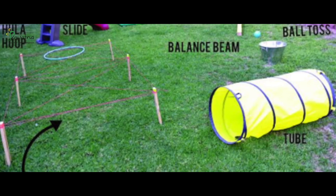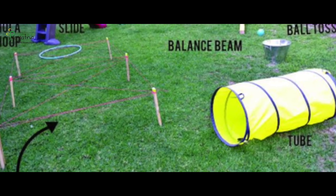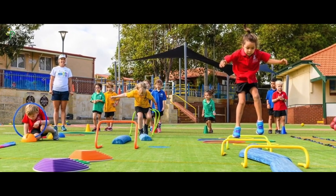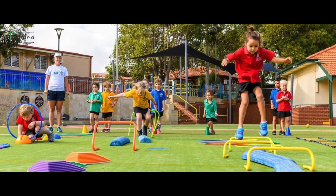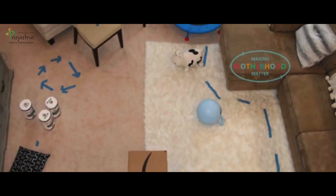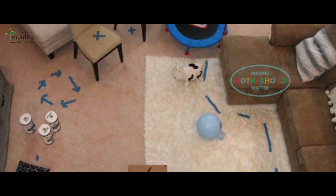As the name suggests, an obstacle course is a series of challenging physical obstacles a child must navigate. Obstacle courses can include climbing, running, jumping, and crawling, with the aim of testing speed, endurance, and agility. This will keep the child moving and also gives a goal to accomplish. This activity can be easily performed in the house using furniture like tables, couches, stools, and chairs.